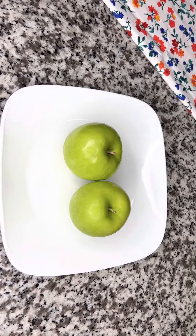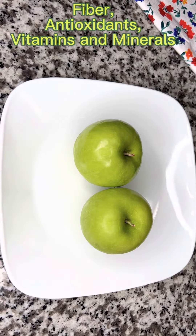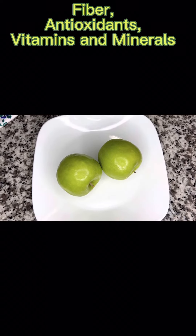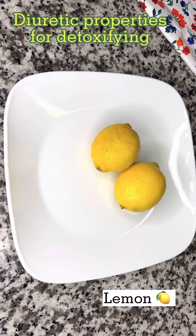Green apple is rich in fiber, antioxidants, high in vitamins and minerals, and keeps your metabolism high. So eating at least one apple a day helps you burn more calories. Lemon has diuretic properties which helps in detoxifying the body.